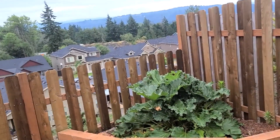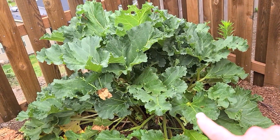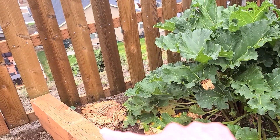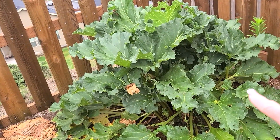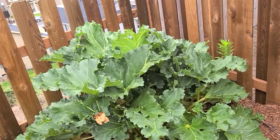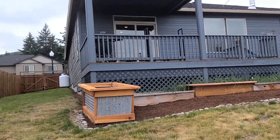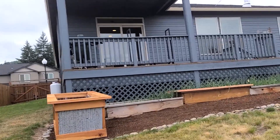My rhubarb is down here and I've already picked some. I leave the leaves to compost. I'm going to pick it again and do a rhubarb barbecue sauce recipe for you — it's a sweet and sour barbecue. Alright, so that's a look at the garden this year and it's coming right along!